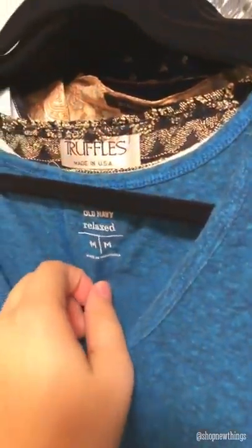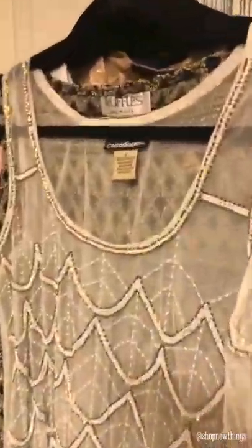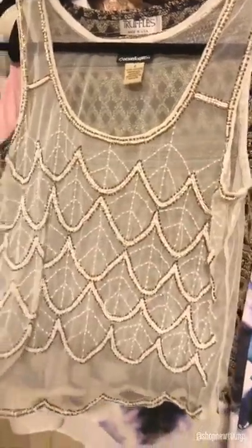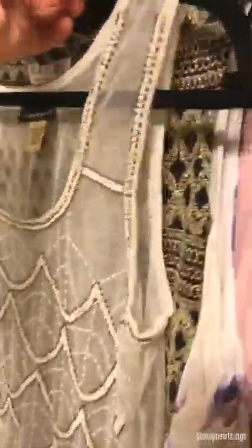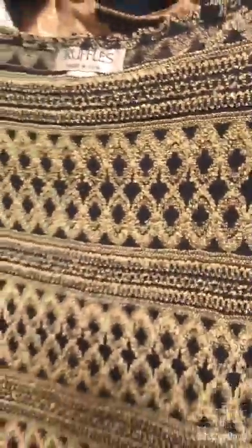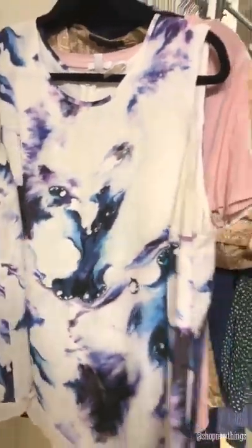First we have an Old Navy relaxed medium tank top. Our second piece is Cotton Express — I've never heard of this brand before but I really like the beading on this one. Next we have a vintage Truffles tank top, it's like embroidered, really pretty.